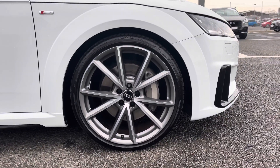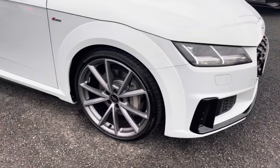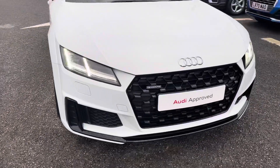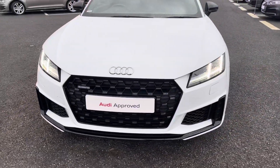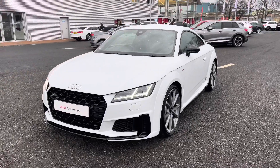It sits beautifully on these 20 inch 5V spoke design alloy wheels, which really complement the whole exterior look of this vehicle, alongside the LED front headlights which use amazing LED technology to ensure maximum visibility on any journey.